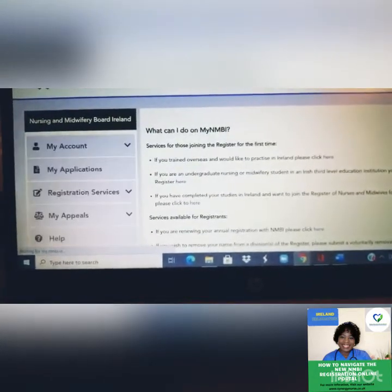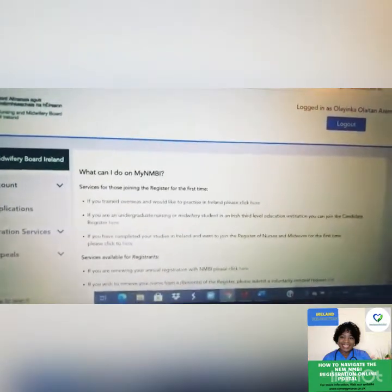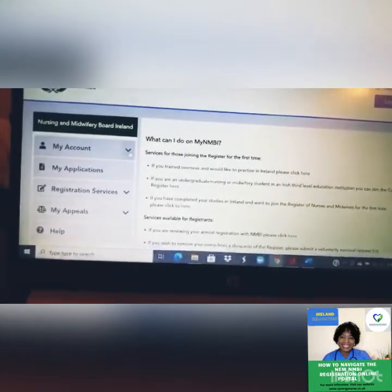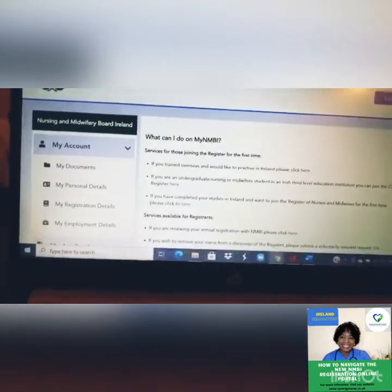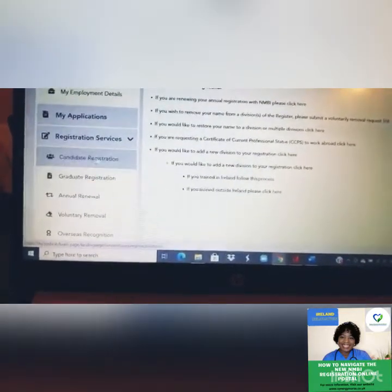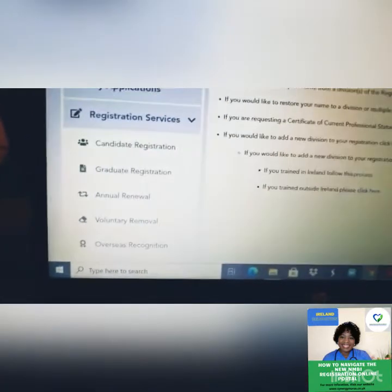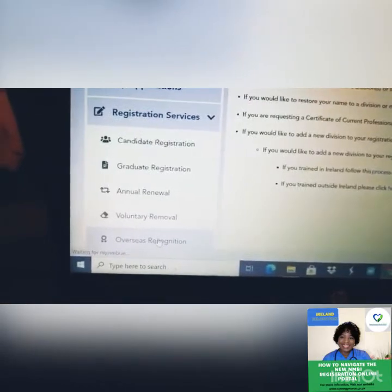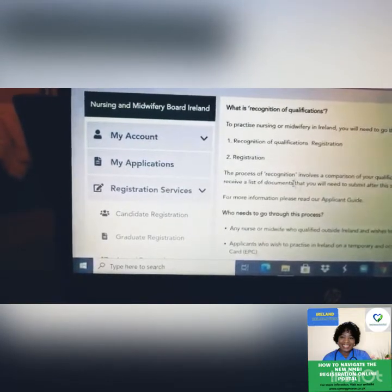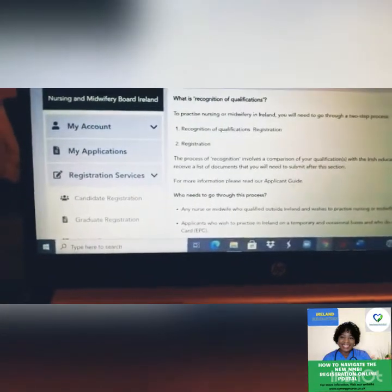Once you're logged in, go to Registration Services, then navigate to Assessment Recognition — which is the recognition of qualification. As I explained, this is to compare your qualifications with that of the Irish education standard.